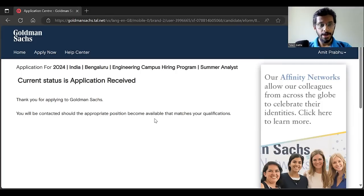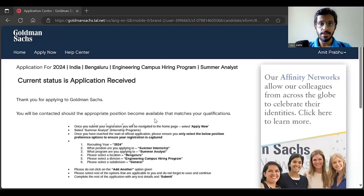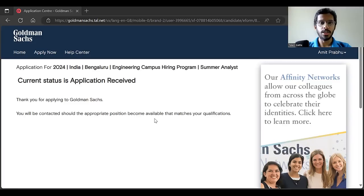Now, if you have applied properly with the correct preferences selected, you will get an examination email one or two days before the exam. The aptitude test exam is going to be in the second week of September. The last day to apply is 10th September, so apply before that. Make sure you share this opportunity with all your 2025 batch friends.